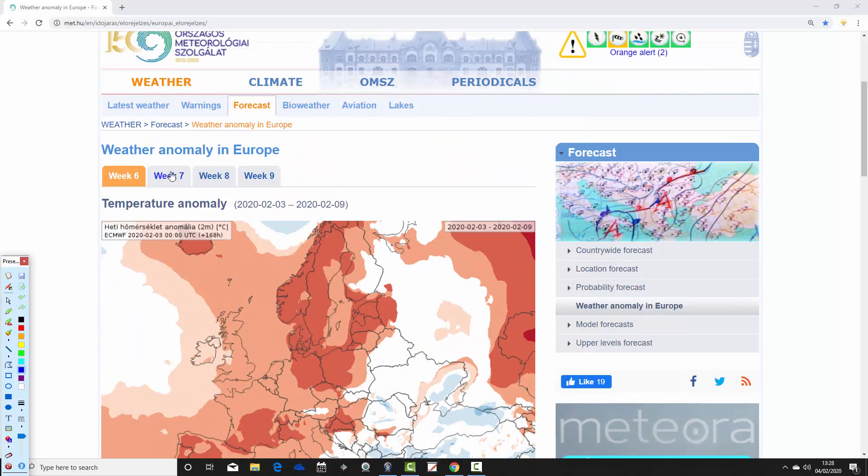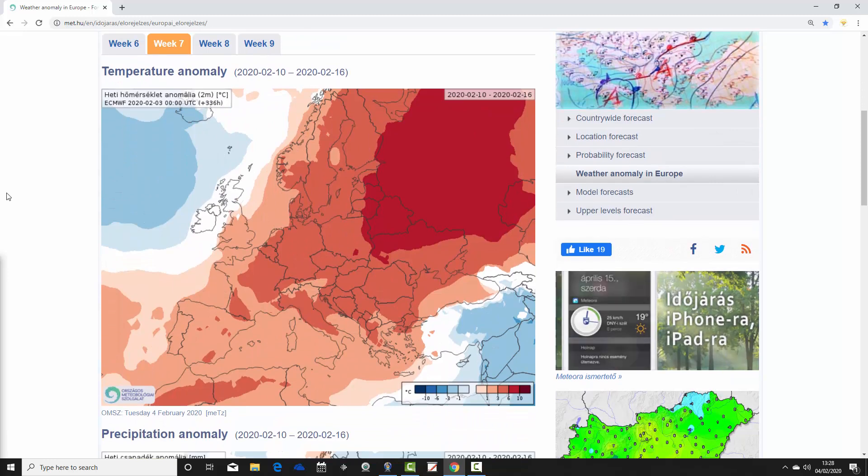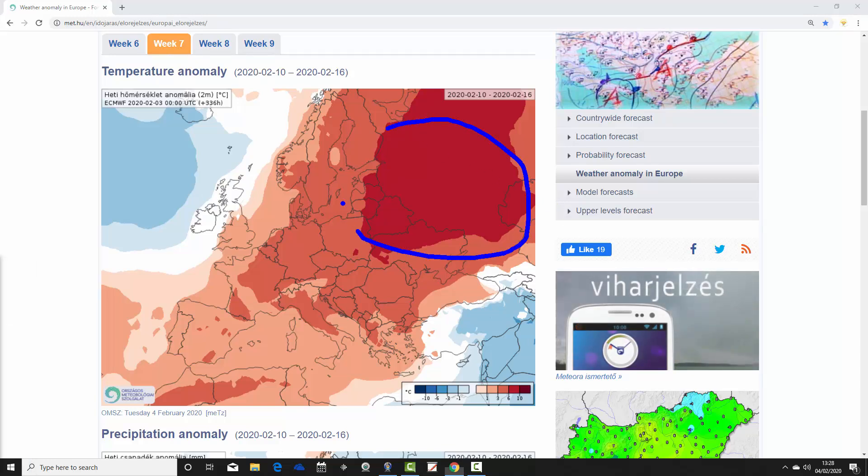Moving through to week seven for the year — week two for our forecast period — we're back in business with those very significantly warmer than average temperature anomalies. Back they come in the east and northeastern part of Europe, so western Russia into the far east of Europe is 6 to 10 degrees above average. Going through Scandinavia and most of central and western Europe, temperature anomalies are significantly warmer than average at 3 to 6 degrees above average. Most parts of the Mediterranean are also looking warmer than average, with the cold anomaly being pushed over towards the Middle East.